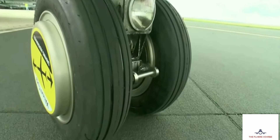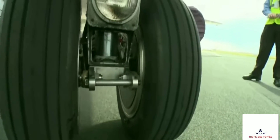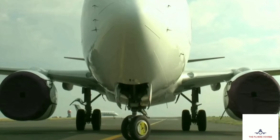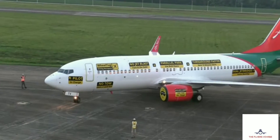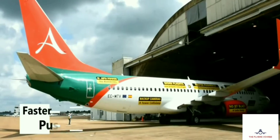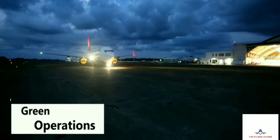WheelTug will accomplish this goal through twin electric motors installed in the nose wheels, and these motors will be powered by the aircraft's auxiliary power unit. The WheelTug system is projected to provide savings in ground turnaround time and increased aircraft utilization.